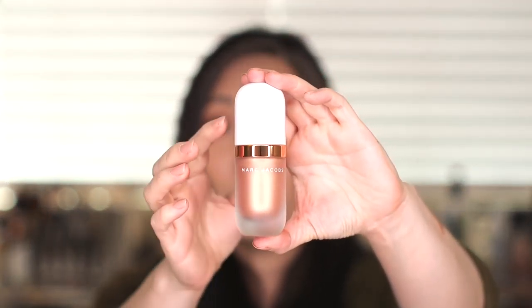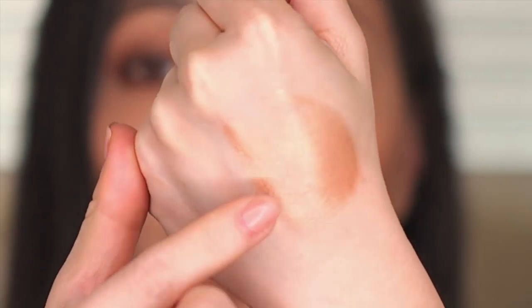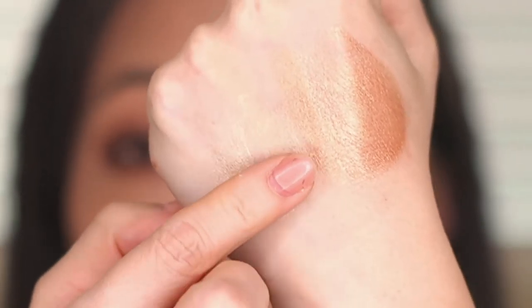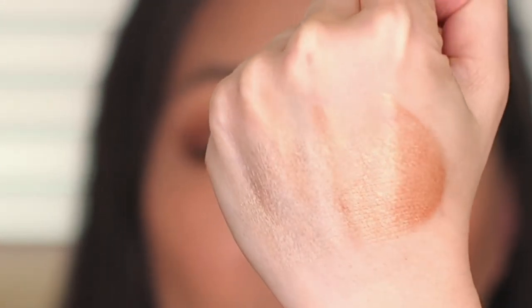Now the Dew Drops — this is the liquid highlighter in the color Fantasy. Last year's color was Do You. Let's see what this one looks like. The packaging is really pretty: white with a rose gold finish, frosted glass bottle. Comparing it to last year's, you can see right away that this year's is deeper and a little bit pinkier. It has the same scent as last year's — a little bit of that coconut, suntan lotion scent. Last year's is much, much lighter; this year's is much darker and bronzier.